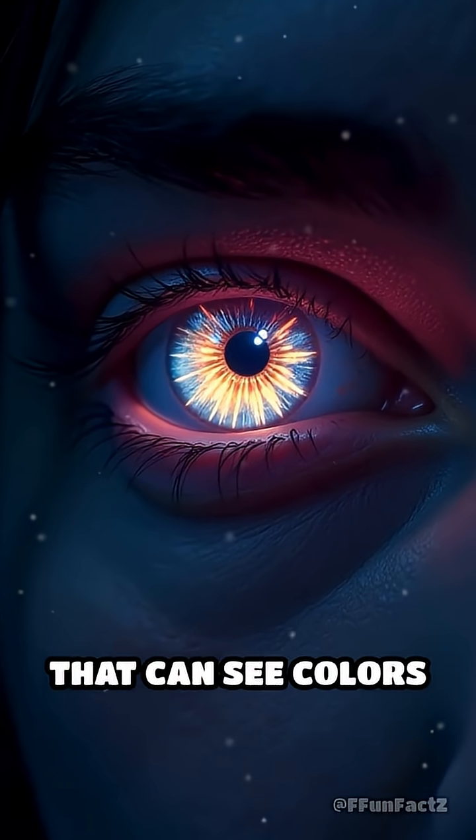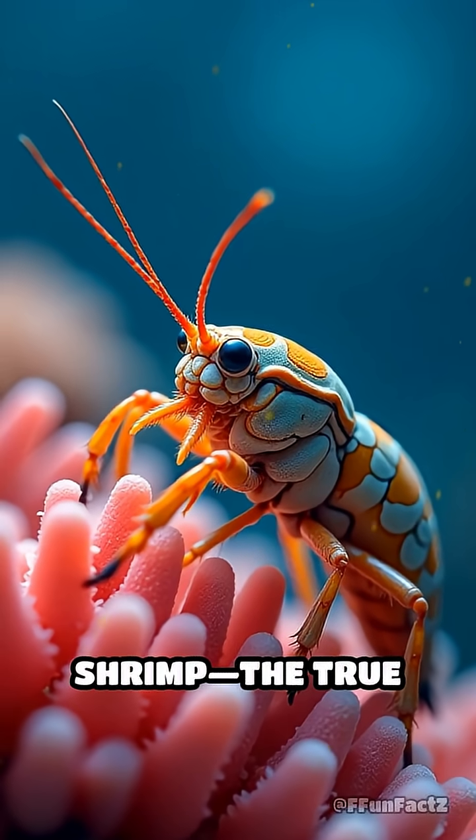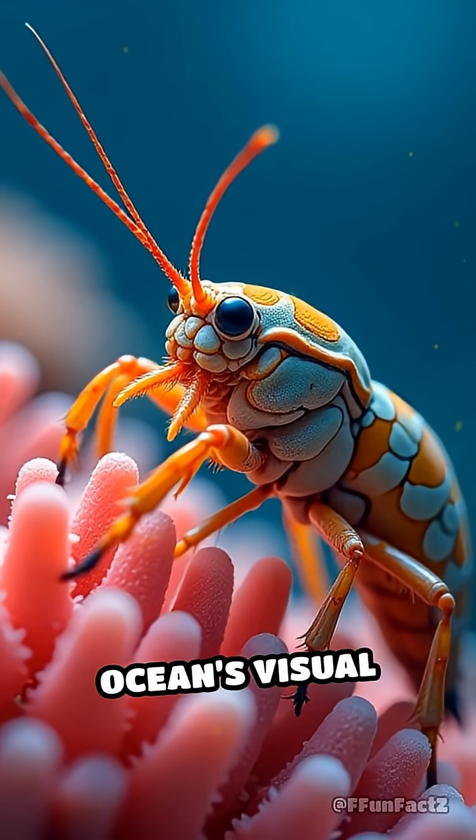What if I told you there's an animal that can see colors you've never even dreamed of? Meet the mantis shrimp, the true superhero of the ocean's visual world.